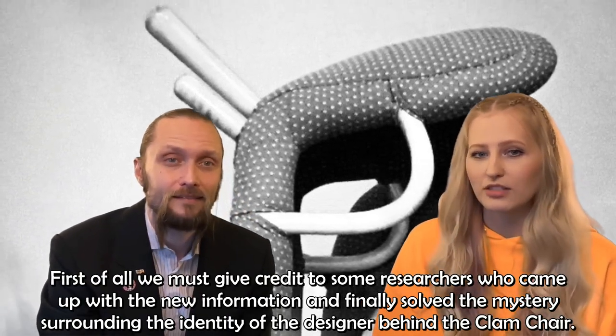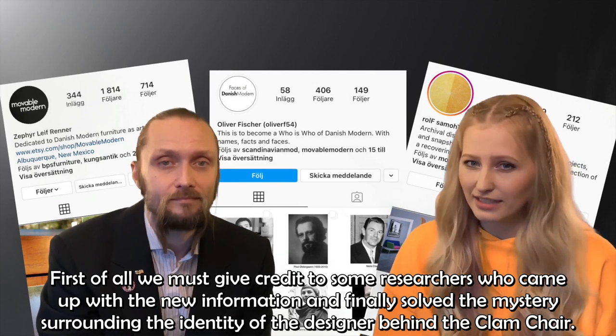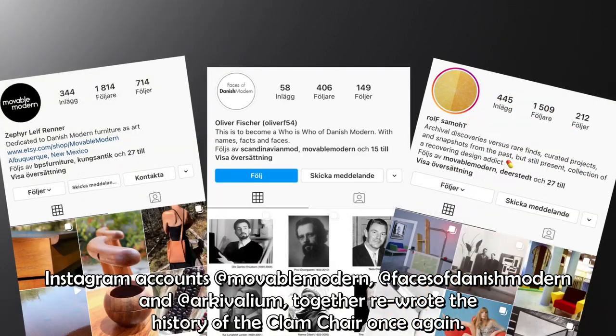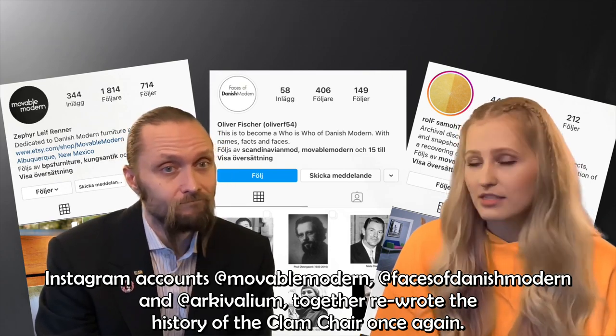First of all, we must give credit to some researchers who came up with the new information and finally solved the mystery surrounding the identity of the designer behind the clam chair. Instagram accounts Movable Modern, Faces of Danish Modern, and Archivalium together rewrote the history of the clam chair once again.